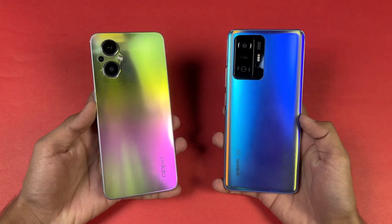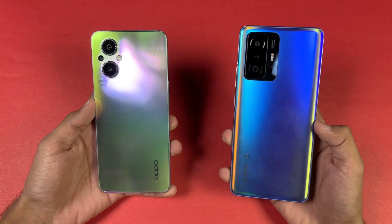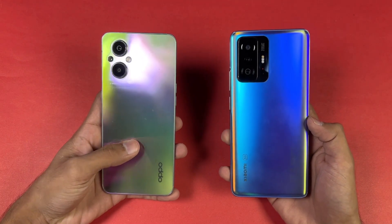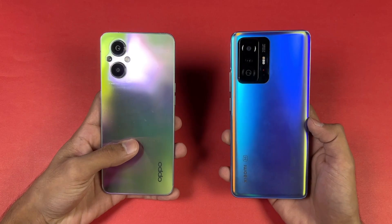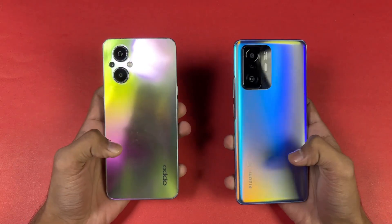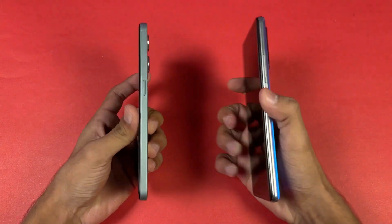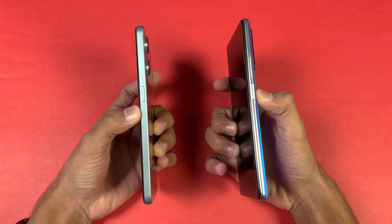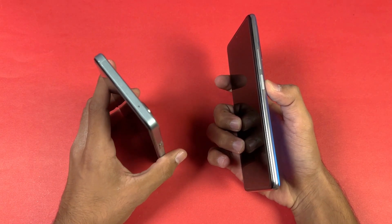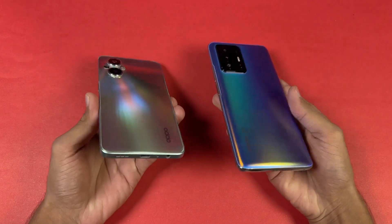Both phones have triple cameras on the back. The Xiaomi has a 108MP main camera, 8MP ultra-wide, and a 5MP tele-macro lens. The OPPO has a 64MP main camera, 2MP macro, and a 2MP depth sensor. The back of the Xiaomi is made of glass while the OPPO has a plastic back, and the Xiaomi has an aluminium frame while the OPPO has a plastic frame.